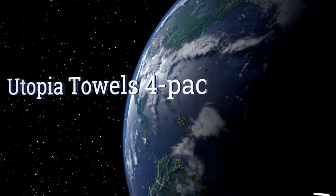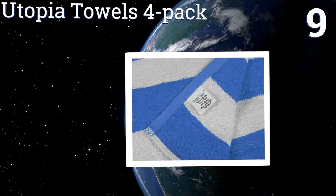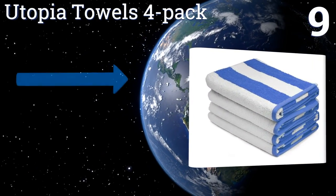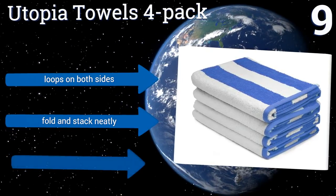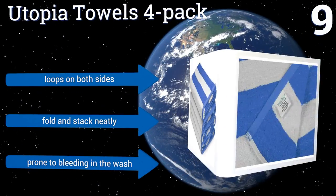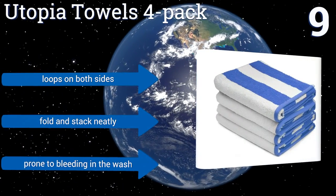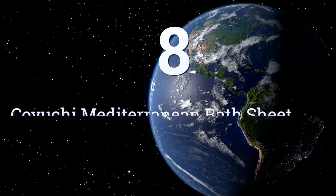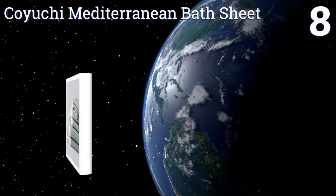At number nine, choose the Utopia Towels four-pack to get your whole family beach ready. You'll get four 100% cotton towels that feature a timeless cabana stripe. Choose between blue, green, red, yellow, and orange, or if you can't decide, opt for the variety pack. They have loops on both sides and fold and stack neatly, but they are prone to bleeding in the wash.